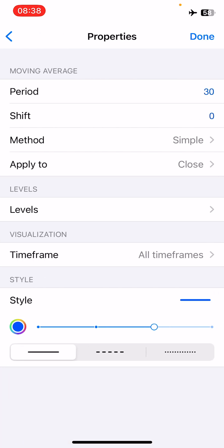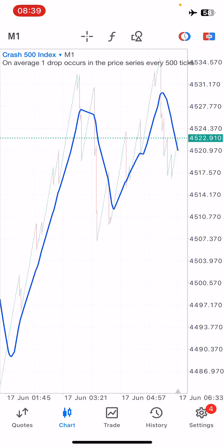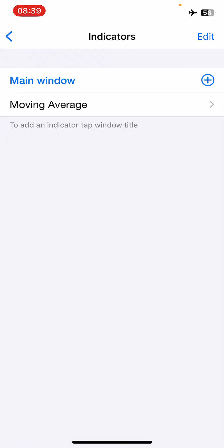The first indicator is a moving average with the following properties: period of 30, shift of zero, method of simple, applied to close, on all time frames. The style color is blue — it's very important you use the same color so you don't get lost when I refer to colors during this video. Once clicked done, you should see a blue line running across your charts on the one-minute Crash 500 chart.